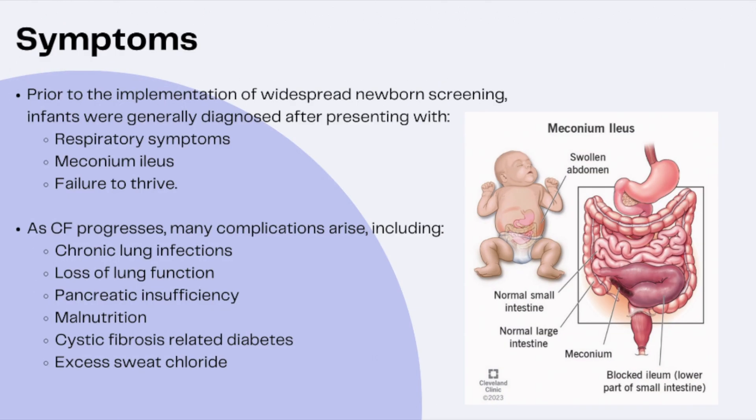Prior to widespread newborn screening in the U.S., infants and children were typically diagnosed with CF after presenting with symptoms such as a persistent productive cough, wheezing, or breathing difficulties. They would also often present with a meconium ileus — a blockage of the small intestine due to an abnormally thick and sticky first bowel movement — or failure to thrive. Now that newborn screening is mandatory in all 50 states, patients are often diagnosed before developing symptoms.